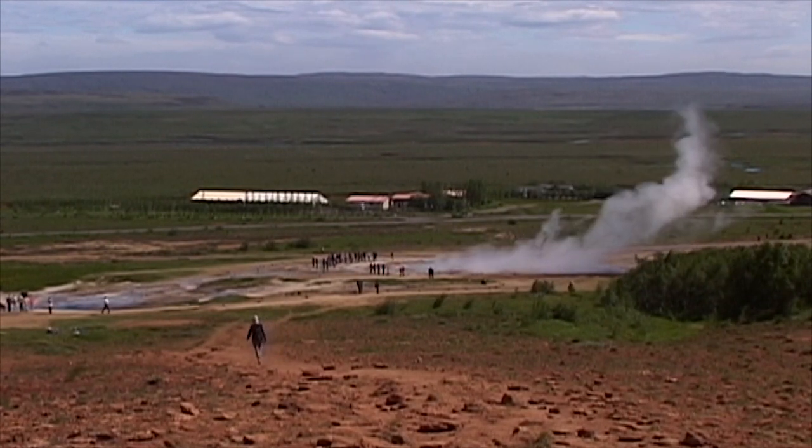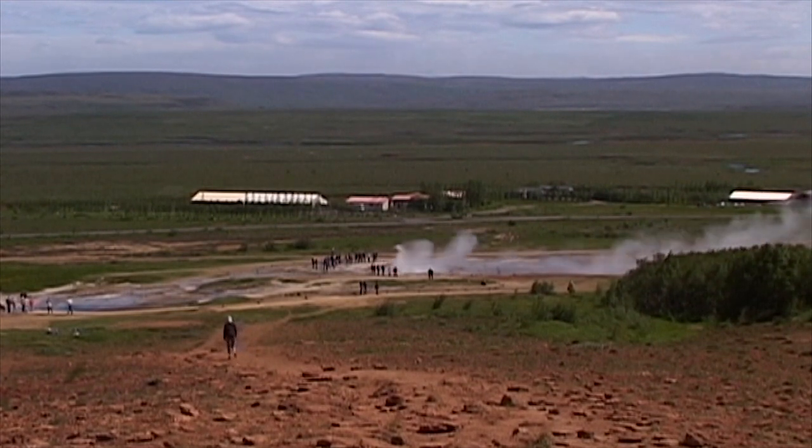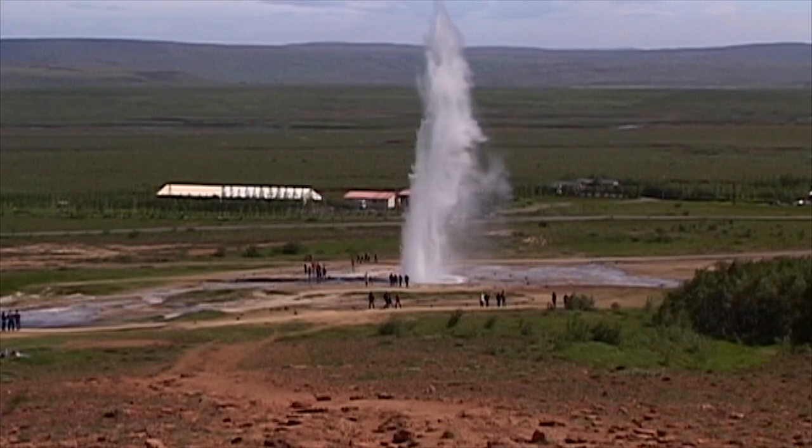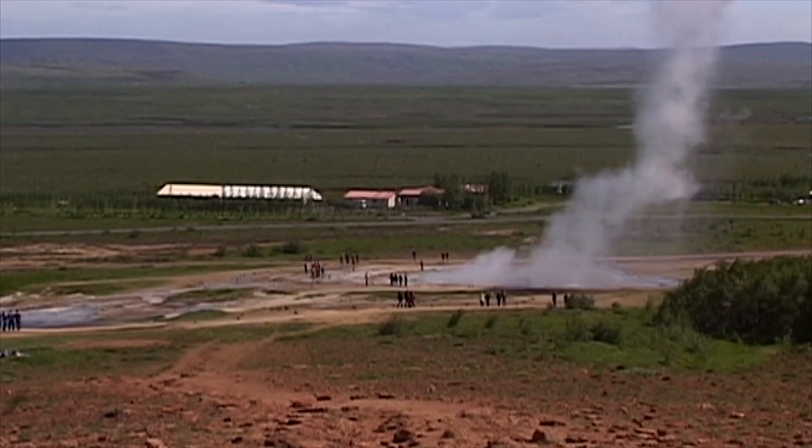Along the geothermal zone of the Havita River, around 80 kilometers from Iceland's capital of Reykjavik, the great Strokkur geyser, located in the southwestern section of the island, attracts much interest.